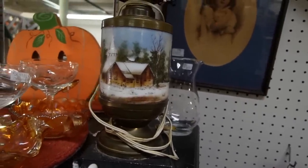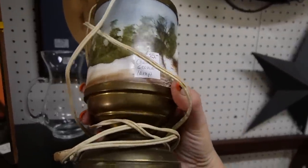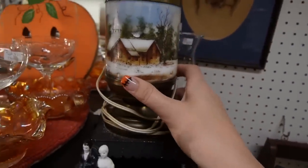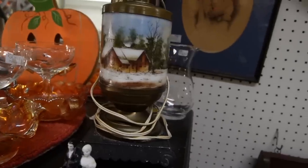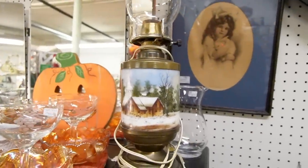I would assume this may have been an oil light that was converted to an electric light. It's only $25 — I could probably make money on this but I'm going to pass on it today.